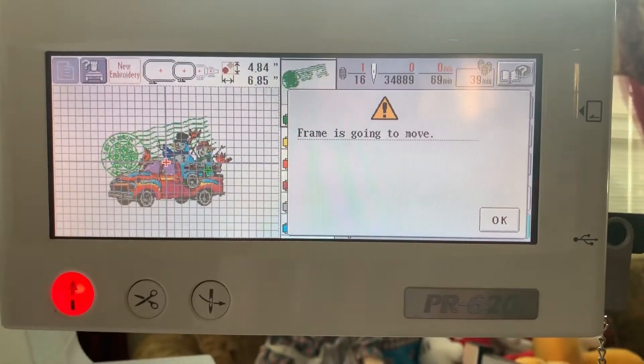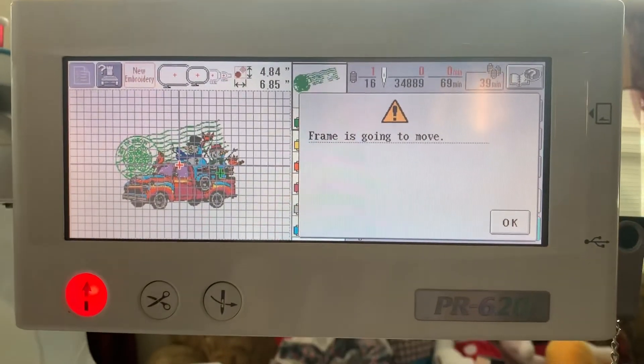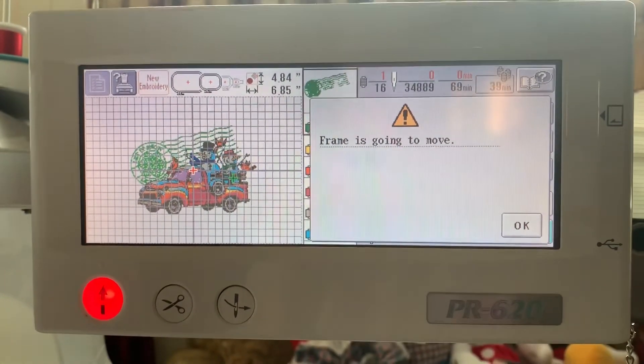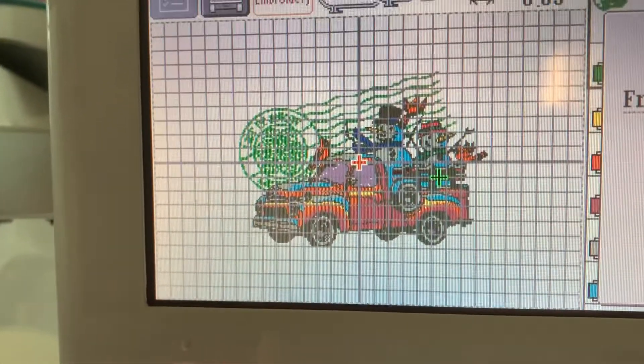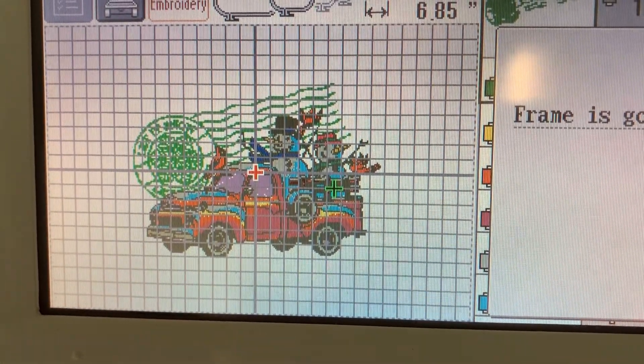Hi everyone, happy Sunday. This is Paula and Larry. And as promised, I'm sharing Larry's new six-needle embroidery machine. This is what he's currently working on — it's a beautiful design, a red truck full of little snowmen.